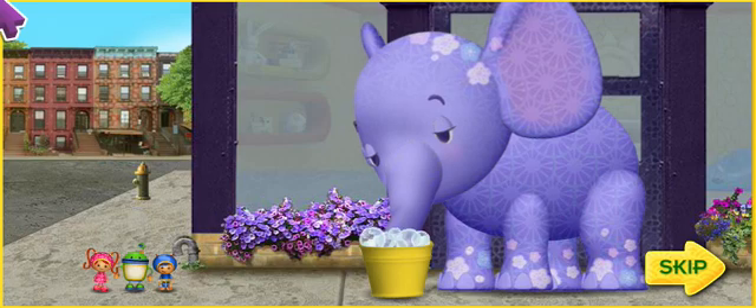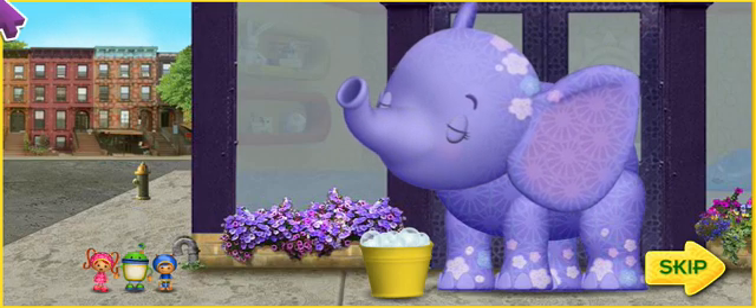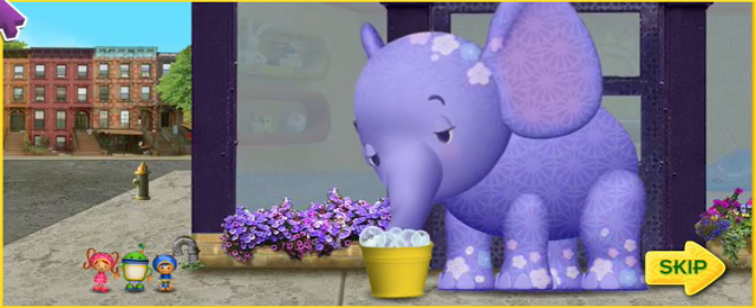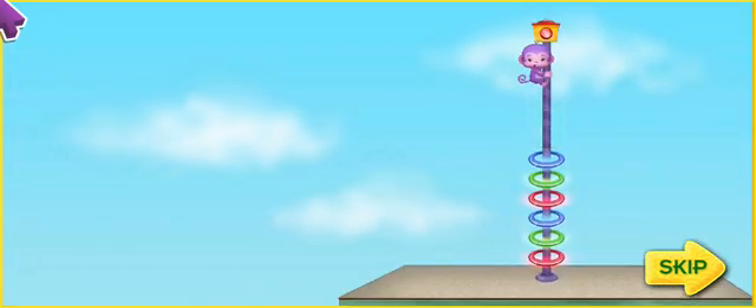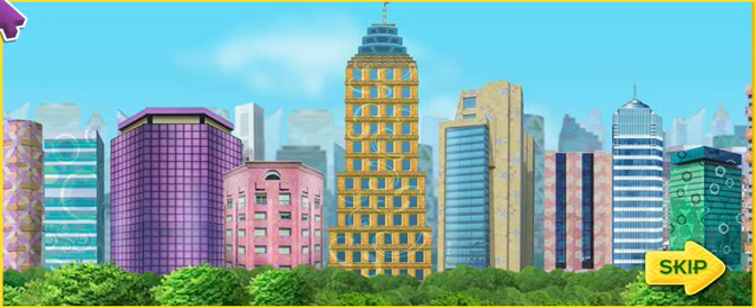Look! It's our friend, Ellie the Elephant! She needs help! Oh no! Her friend Purple Monkey is stuck at the top of the skyscraper! Sizzling circuits! Purple Monkey is way up there! We need to help him! We'll get you down, Purple Monkey! But this building is so tall! How are we gonna get to the top?